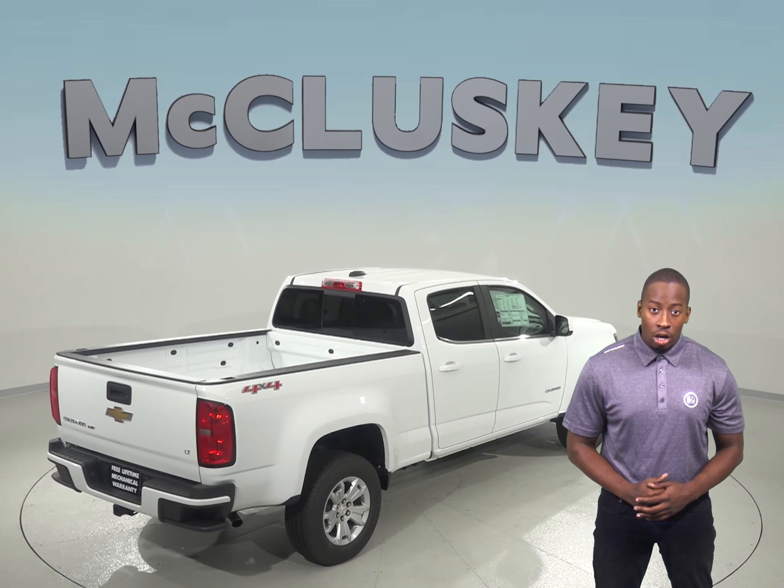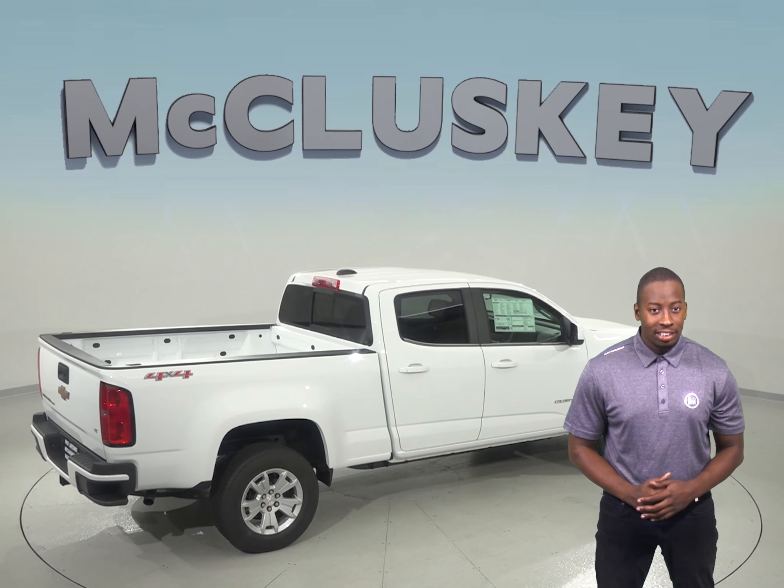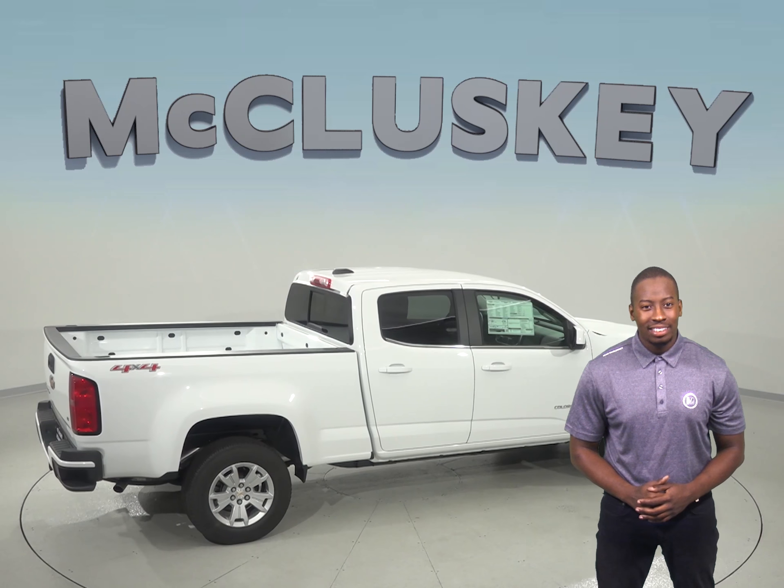The Chevrolet Colorado has power child safety locks, which allows the driver to activate and deactivate them for the driver's side and to know when they're engaged.